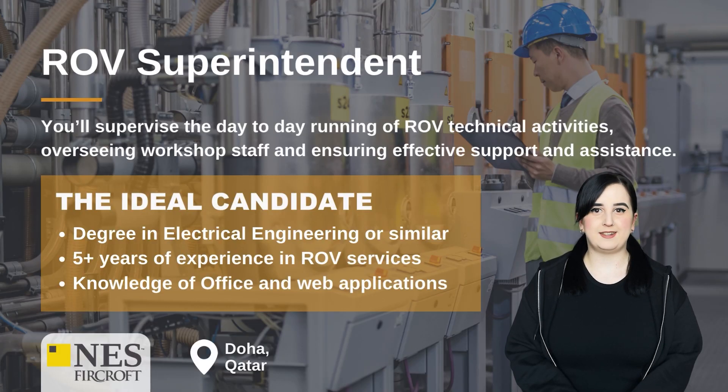ROV Superintendent. You'll supervise the day-to-day running of ROV technical activities, overseeing workshop staff and ensuring effective support and assistance. The ideal candidate will have a degree in electrical engineering or similar, five years of experience in ROV services, and knowledge of MS Office and web applications.